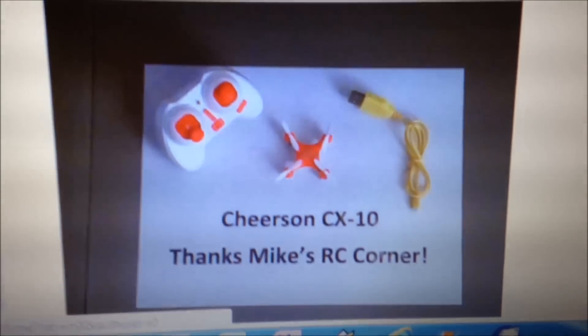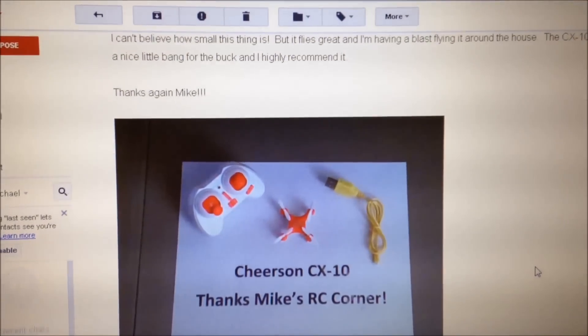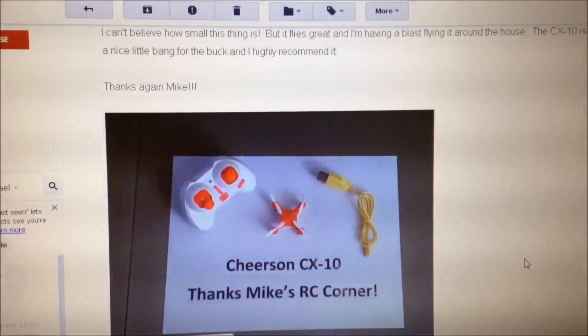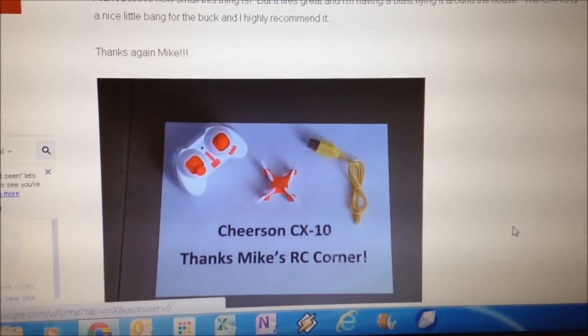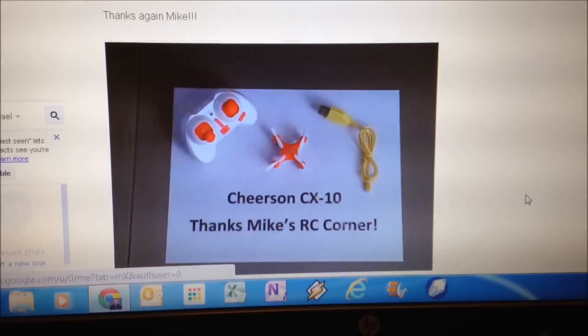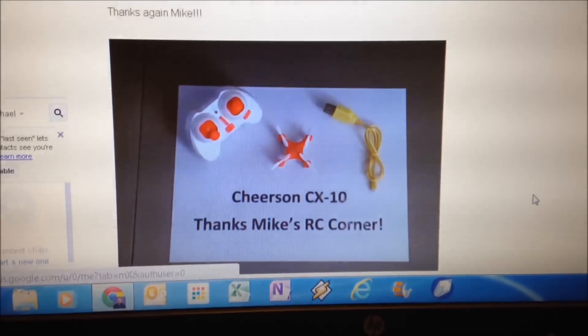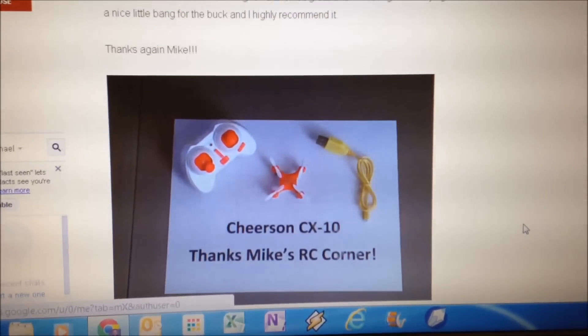I'm glad that giveaway worked out well. I'll be doing more giveaways as this channel grows, so keep an eye on that. Thanks again to Flying M1 for entering the contest — congratulations on winning, and glad you're digging the quadcopter. You can see it's the orange one, the Cheers and CX10. Thanks again guys, enjoy the rest of your weekend. We'll catch you next time.